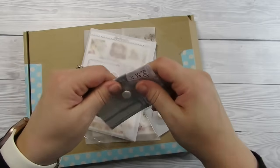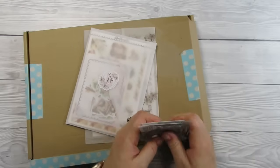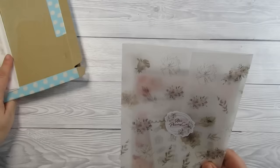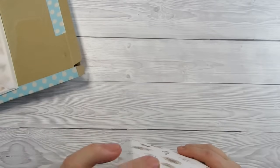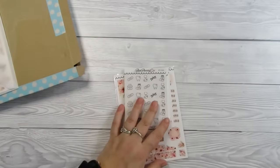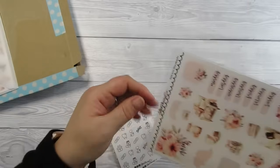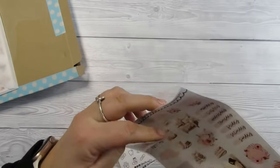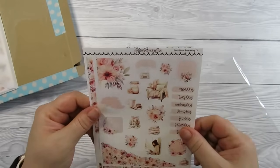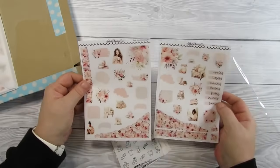Next up we have two things from Alvy Planning Co. We've got their December subscription, which I'll look at in a moment, and then we've got my little personal order. If you know me, if you've been on this channel a while, you know I am absolutely obsessed with her icons — I could never have too many. I've also got the Book Lover Journaling Kit, which I think is stunning.